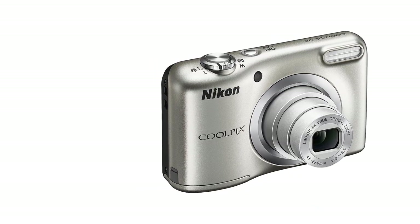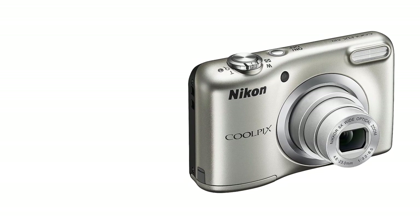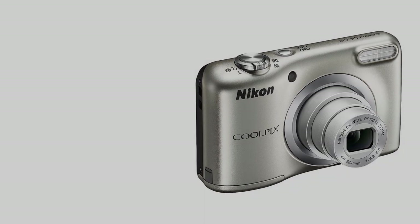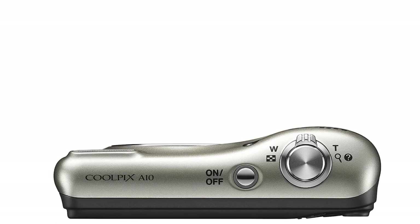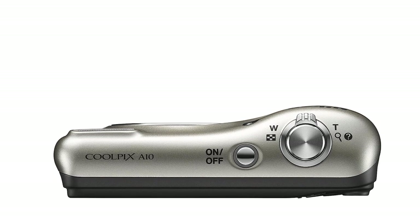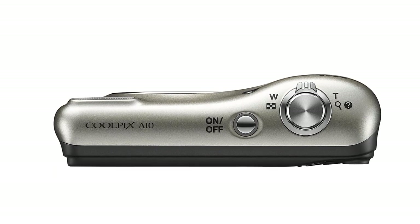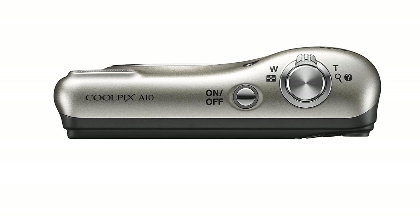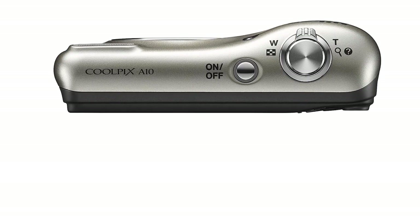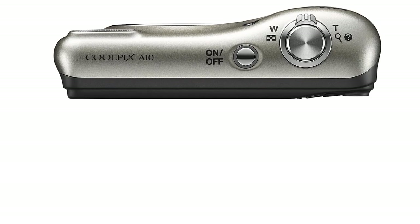The camera records 720p video at 30fps. The video is quite unstable when electronic image stabilization is switched off, and the camera will use digital zoom, which can result in blurry video. Nikon A10 has a USB 2.0 port so you can connect your camera to other devices and transfer videos and photos. Where many compact cameras use Li-Ion batteries, Nikon gives the ease of using AA batteries. The Coolpix can manage to take 700 shots on a single battery, which is pretty good for any casual photographer.